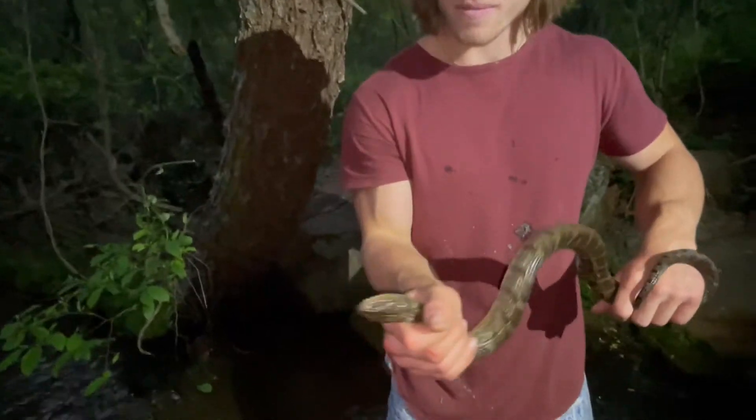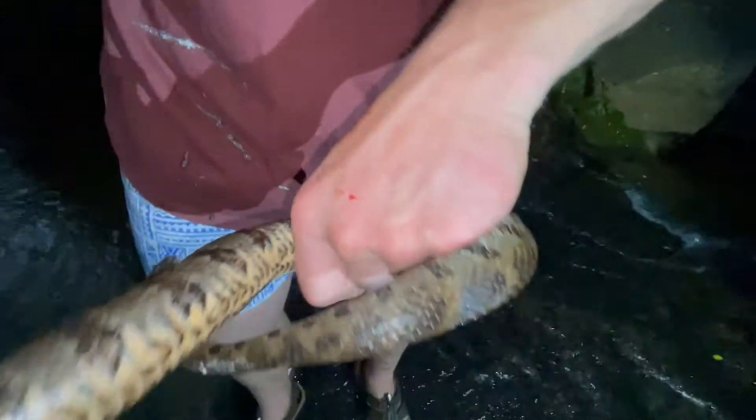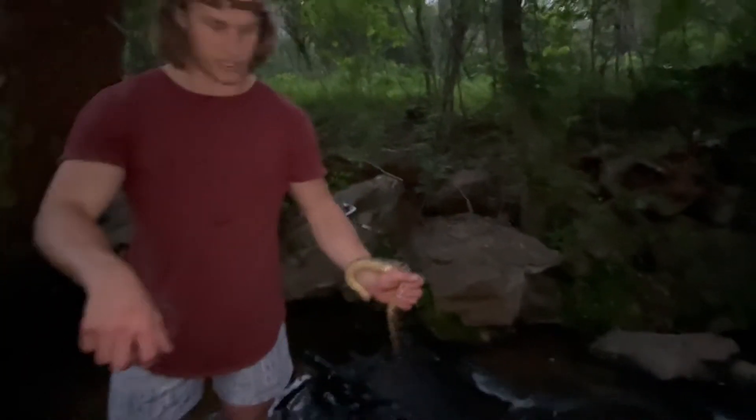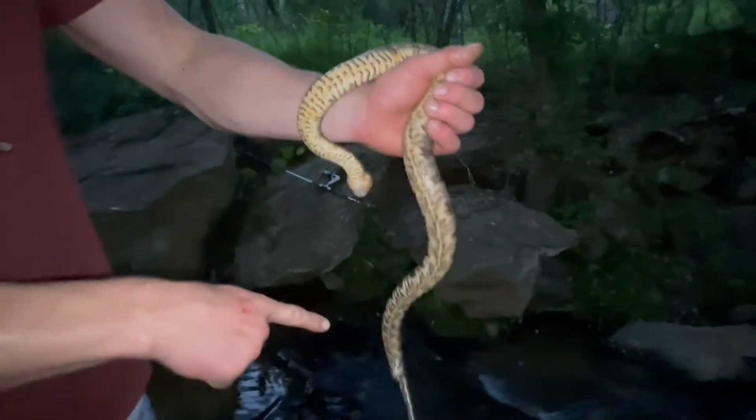Did you see where he bit me? There's one, probably two mixed in there. I think there's one on that arm — definitely got one there. Can you see it? So he got me there, that was the first one actually, and I think he got me one more. Yeah, that's fine, you can bite me. That's where they released the musk from right there.